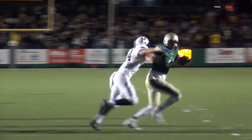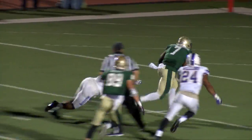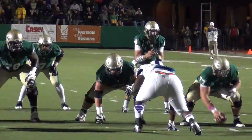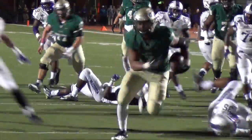First down and ten at the 15. Mikel Abdul-Sabor alongside him — Mikel will get it. He's got a burst of speed at the top, at the 2, and into the end zone. Touchdown, William and Mary. Touchdown, Green and Gold. Mikel Abdul-Sabor. And for the first time today, William and Mary have taken the lead.